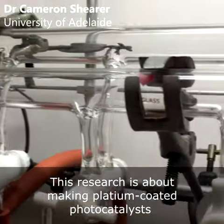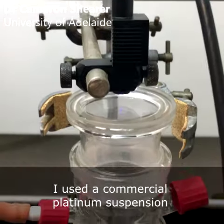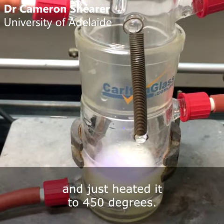This research is about making platinum coated photocatalysts in the simplest method possible. I used a commercial platinum suspension, mixed it directly with my commercial titania source, and just heated it to 450 degrees.